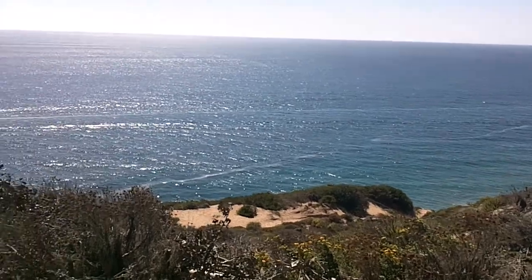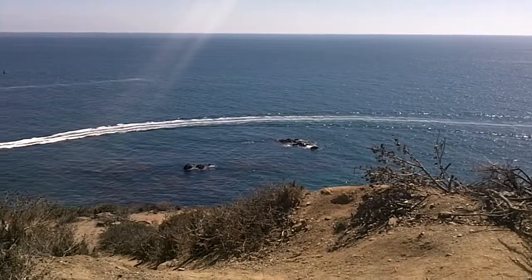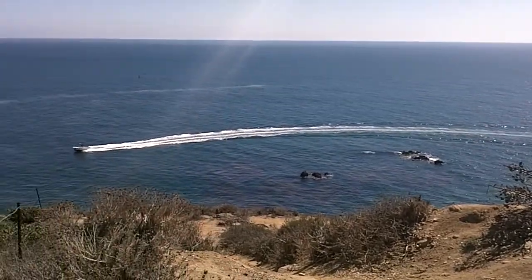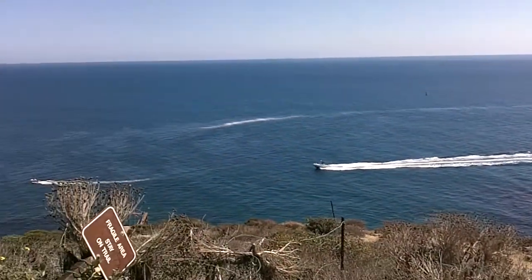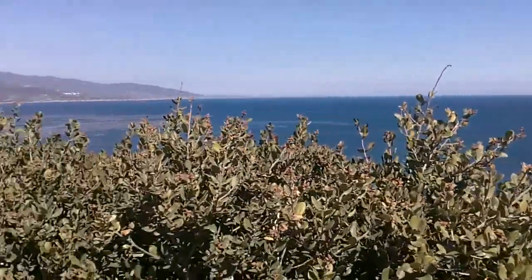Point Dume is a classic example of a marine headland — that is, a cliff of rock jutting into the ocean that I'm standing on right now. This land was not always a cliff, however. If you look around, you'll see that the top of Point Dume is flat. It was eroded flat by waves when it was at sea level.